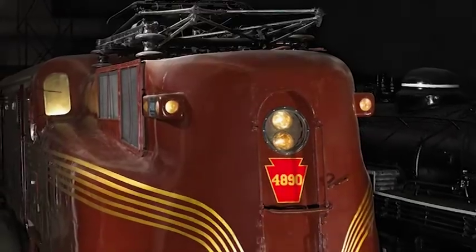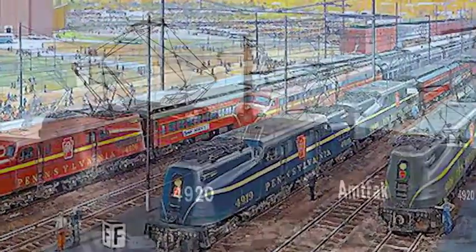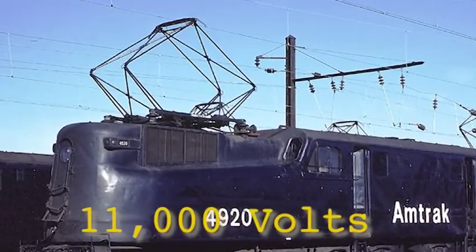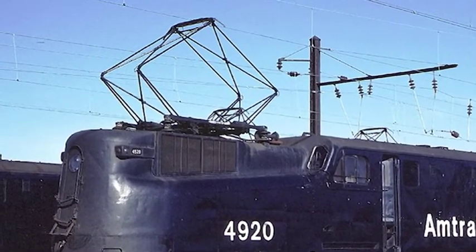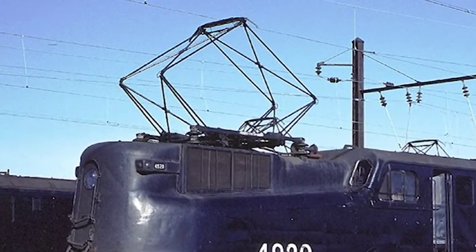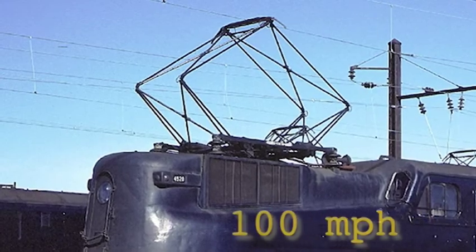The GG1s were built by the Pennsylvania Railroad to pull as many as 18 to 25 heavyweight passenger cars. The GG1 drew its power from overhead wires called catenary that carried 11,000 volts of electricity. Towers called pantographs extended from the top of the locomotive, directing power from the catenary to the engine. The GG1 is capable of providing a continuous 4,602 horsepower, which allowed it to travel at 100 miles per hour.